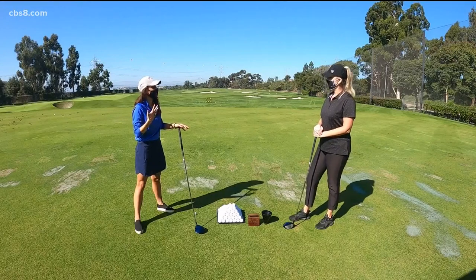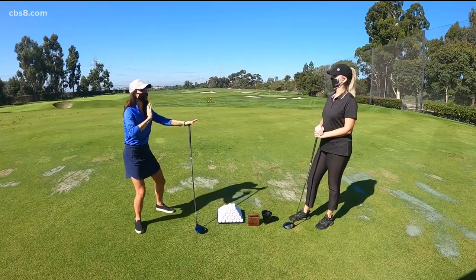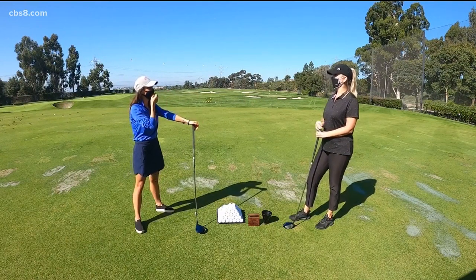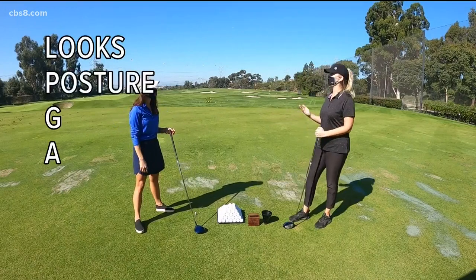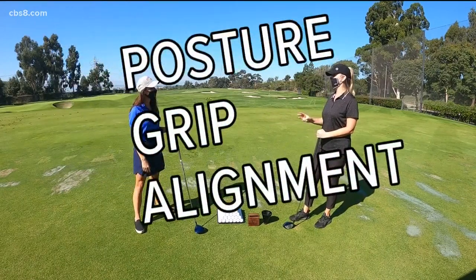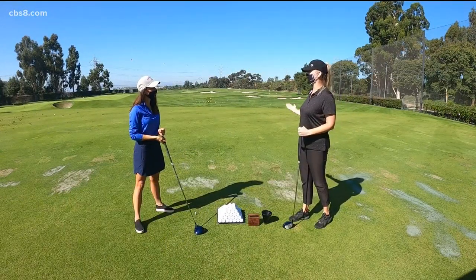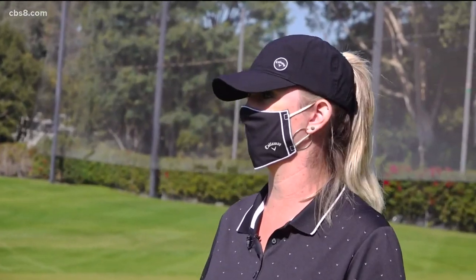Tons of people during the pandemic are golfing. So let's start — brand new golfer. You have a little saying you do. I do! LPGA, right? L's the looks — you got that down, obviously. Then we have posture, grip, and alignment. Those are the three fundamentals, and honestly this helps anyone, whether you're a new golfer or somebody who's been playing for years and just needs a little reminder.